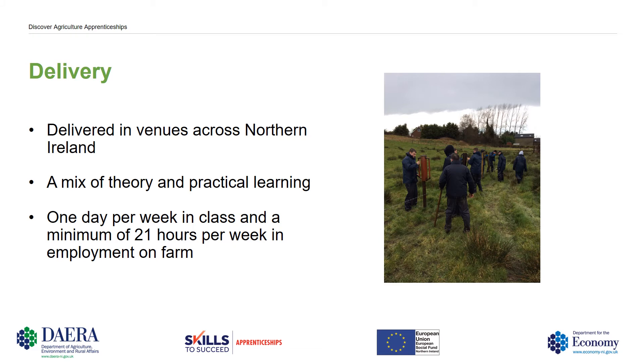Delivery. The Level 2 Apprenticeship is delivered in venues across Northern Ireland, and these include Greenmount, Inniskillen, Lockery, Banbridge and Swatra.